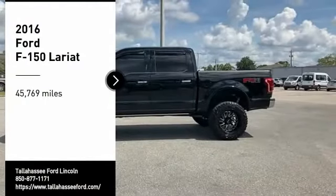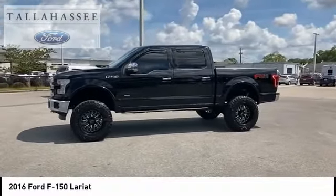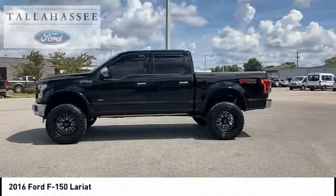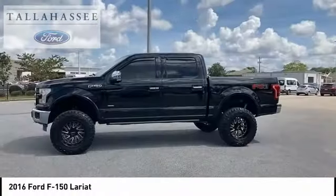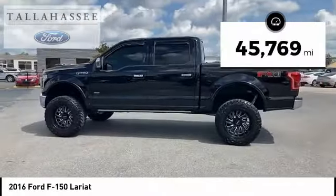Make a great choice today with the 2016 F-150. A Ford F-150 knows how to handle any situation. It's built to follow orders, no whining. This vehicle has less than 50,000 miles.